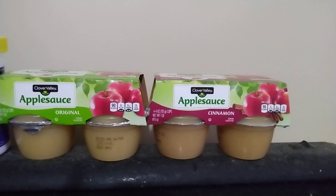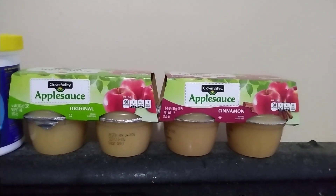And then we were running low on applesauce — my husband takes it in his lunch — so I got a four pack of original and a four pack of cinnamon.